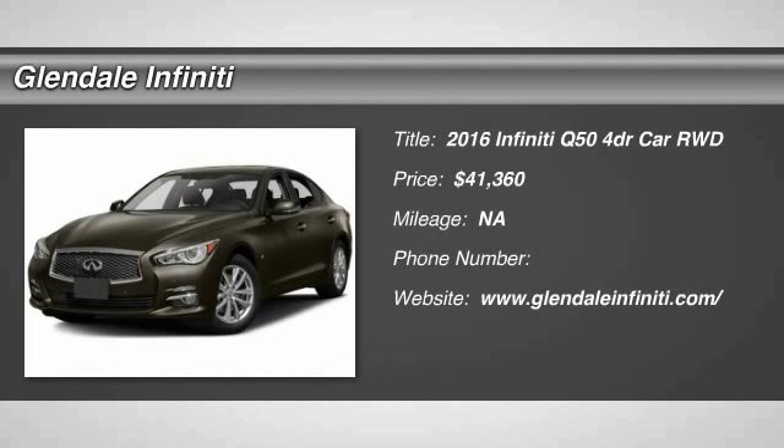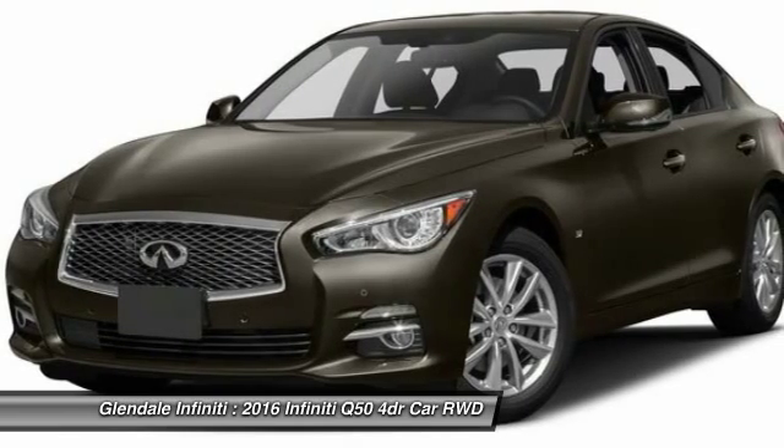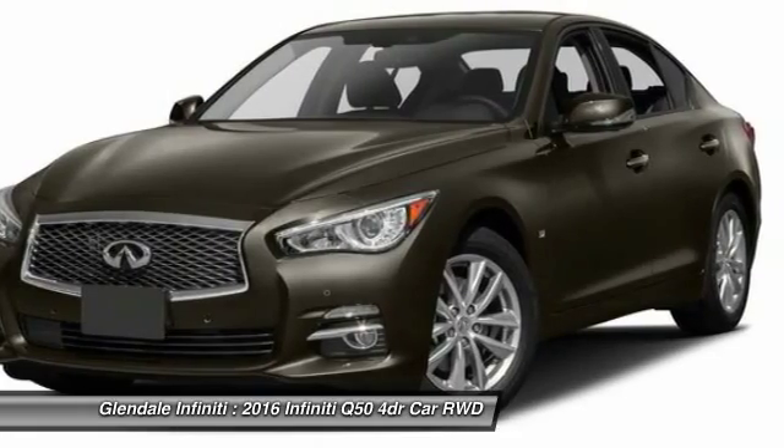2016 Infiniti Q50 has elevated design expression by breaking all the design rules. Along with the signature appearance, it also comes with power. The breathtaking performance of Infiniti's Q50 engine leaves nothing to be desired.